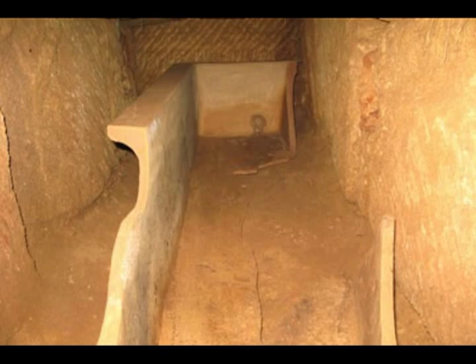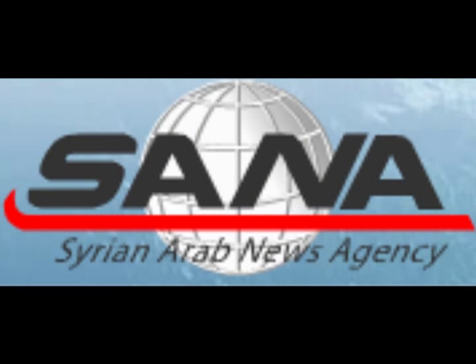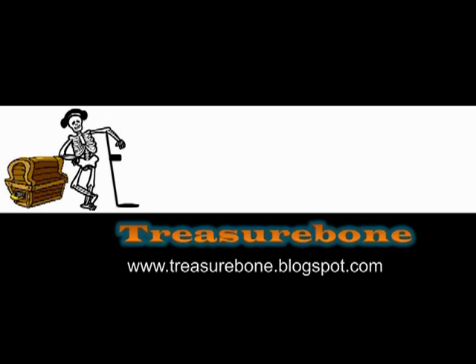Sadly, I was unable to find out what the inscription read. I found this article at the Syrian Arab News Agency. The author is H. Sabah.